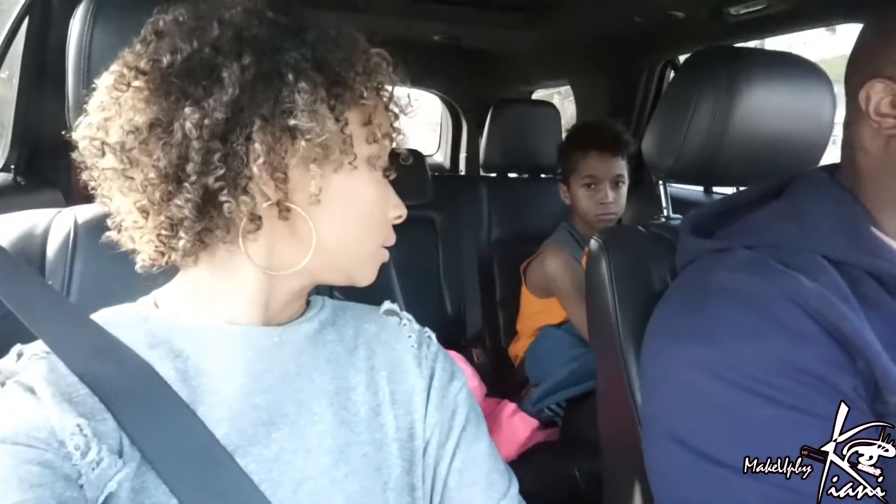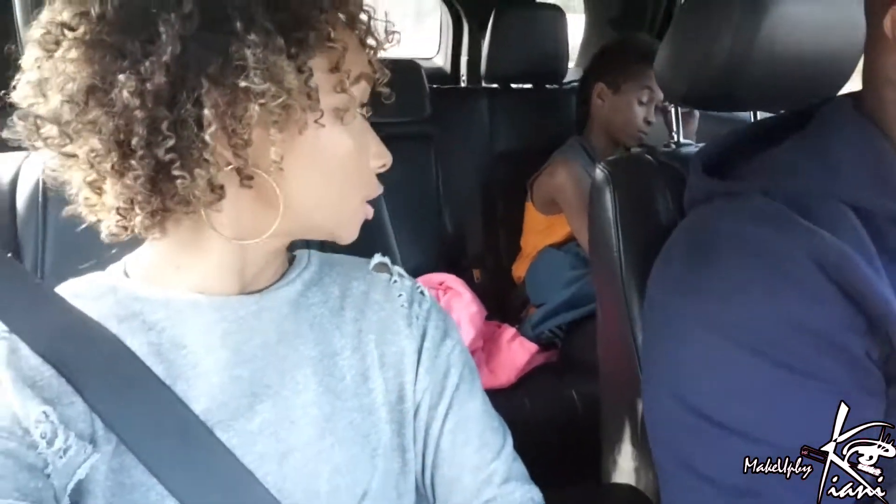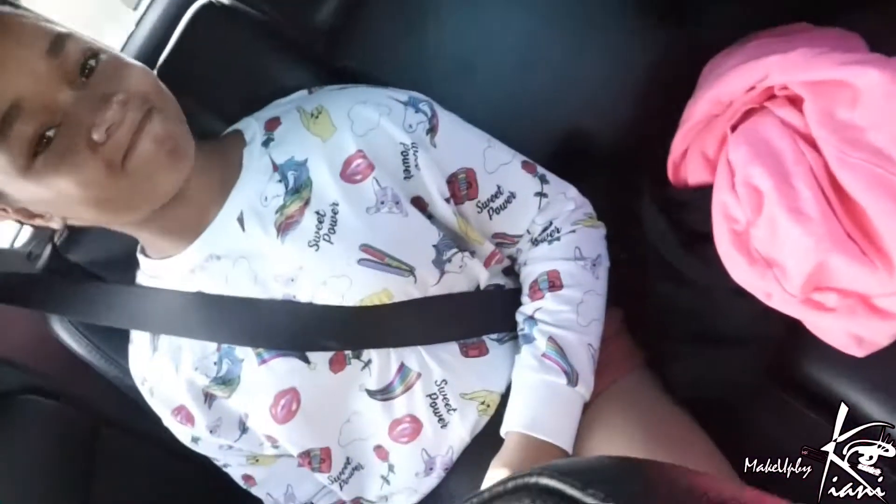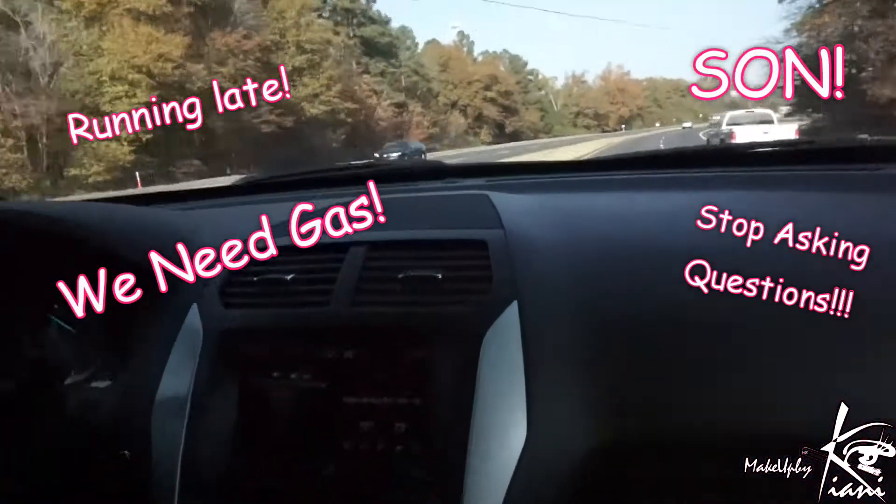We're back on the road. Chandler swears he's burning up even though he's just going to play basketball. We're headed to take him to basketball practice, and traffic today is just like any other day of the week — even though it's Sunday.